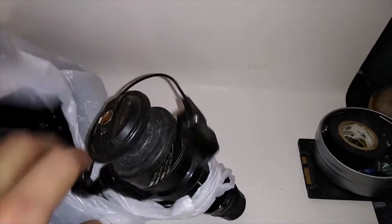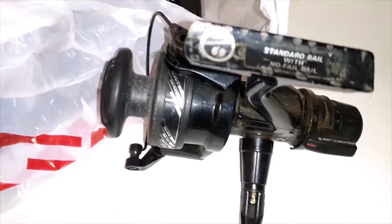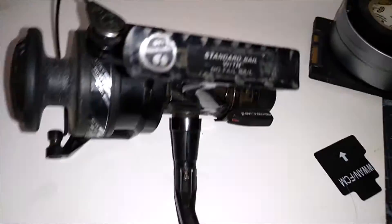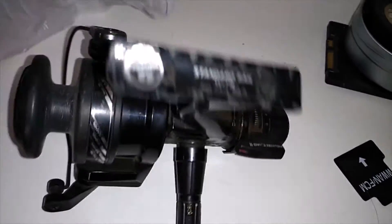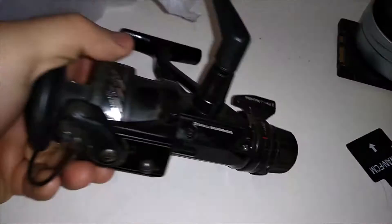I had a church rummage sale today, which I usually always find really good stuff at. This piece is $1.50 — stuff like this usually goes for around $20 maybe more. This one's in better condition so it's probably worth more.